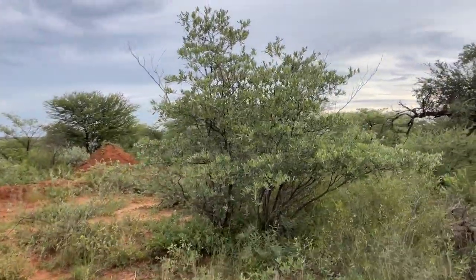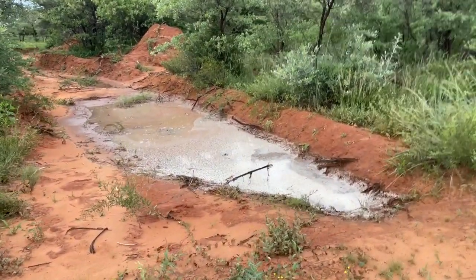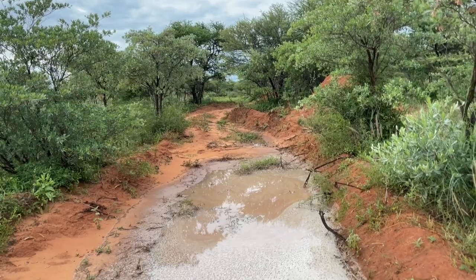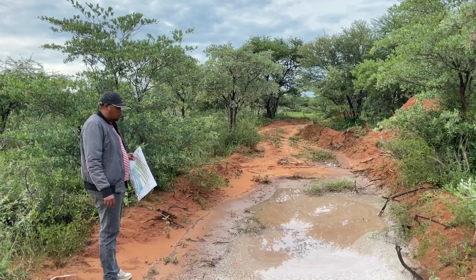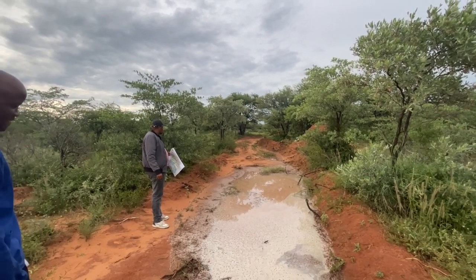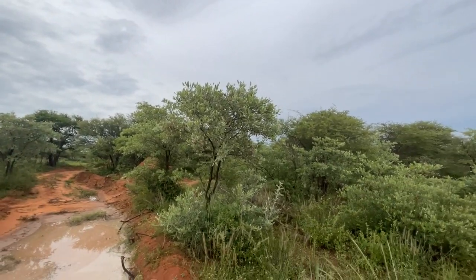We want to start bringing back some of the old species that were here 100 years ago. Look at that — there's foam in the swale, just foam. That's a lot of water catchment. This water is washed in with nutrients from that side — nutrients from further up. But at least they're not on their way to Mozambique. At least they stay in Botswana, stay on Matswani farm for now and can feed these trees.